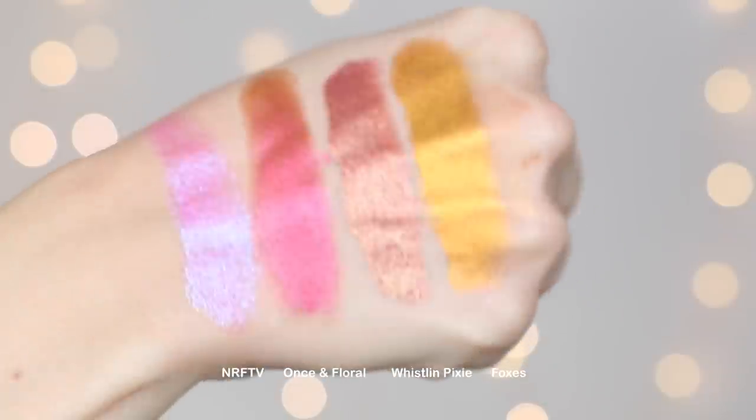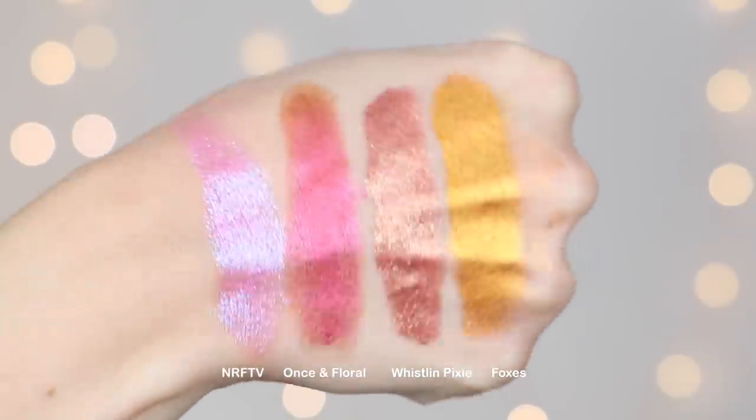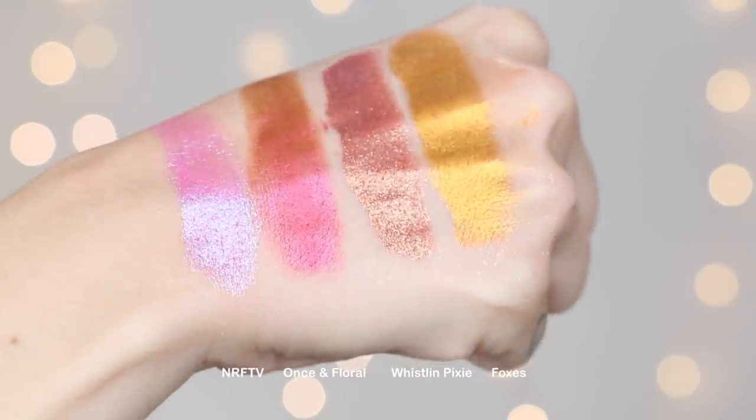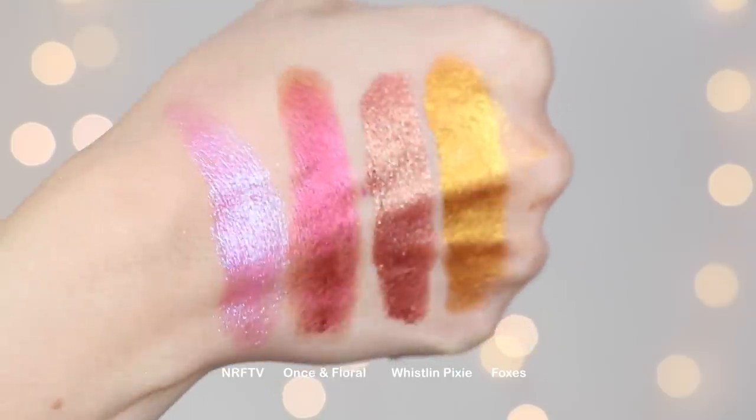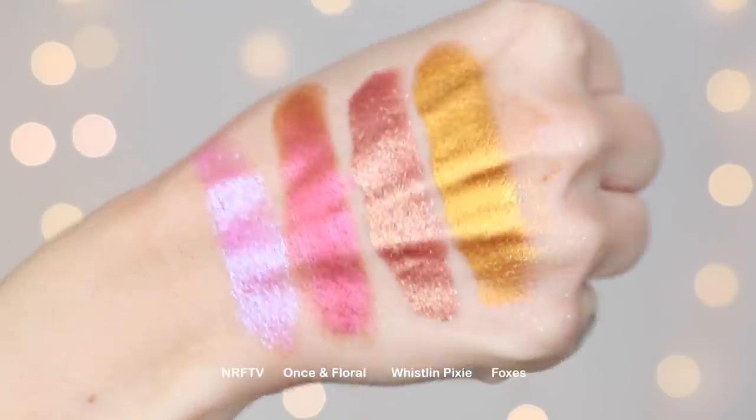And 'No Rest for the Vivid' is very out there but I've been in love with it ever since I used it on Jordan in our blindfolded makeup challenge. It's my favorite pinky blue eyeshadow ever — it lasts the longest, looks the most intense, and is just so incredibly vivid.